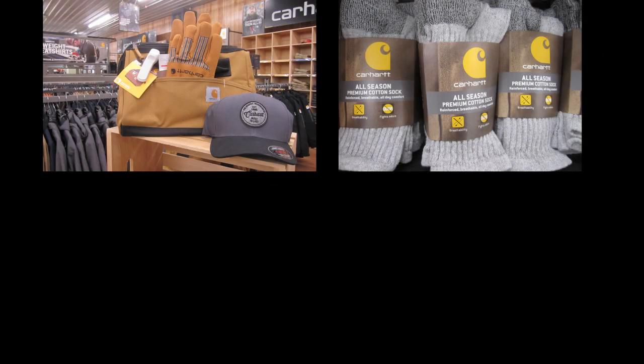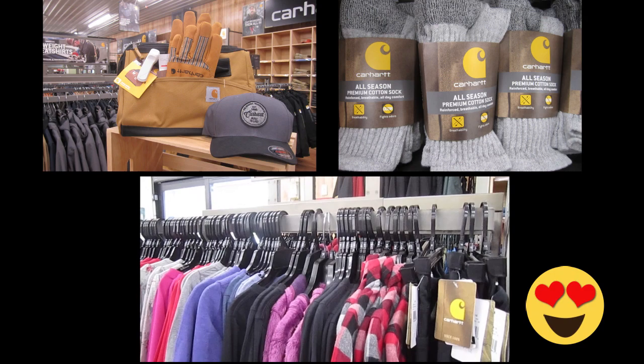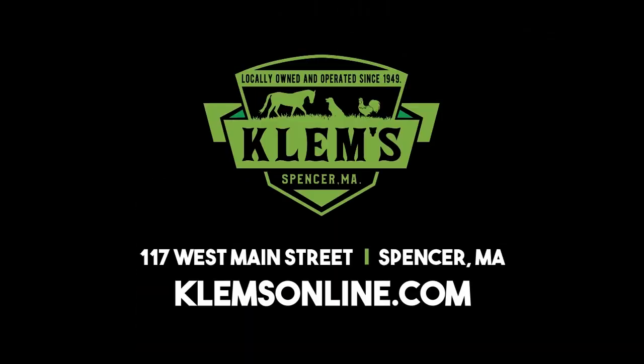Hustle the holidays and get your gifts early. We have Carhartt gear for everyone on your list, even the kids. Visit Klem's today on Route 9 in Spencer.